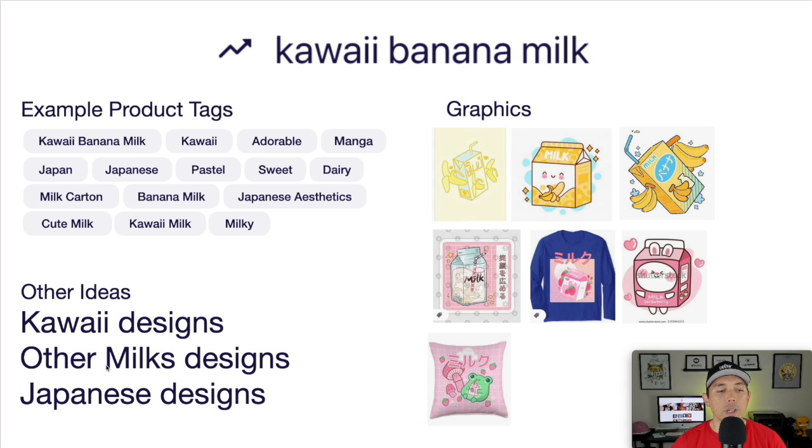Chocolate milk, strawberry milk, other foods as well, other Japanese designs. Here are some ideas for how to draw — don't copy these, but these show different ways to draw milk with a straw, without, with a face, different colors. Think about whether you're going to put a character inside the milk or have a character drinking the milk. Draw your own version. This is your trend number one: kawaii banana milk.